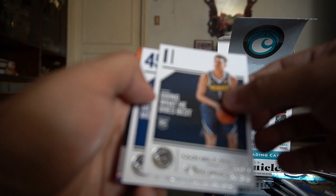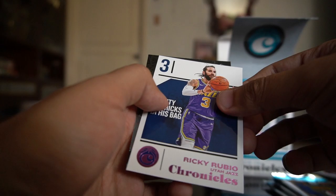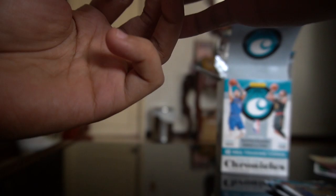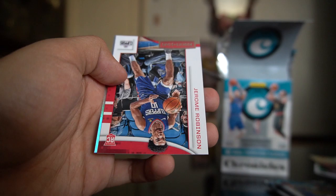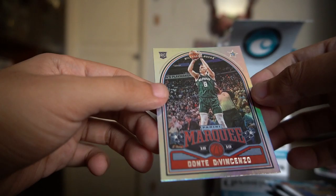Michael Porter Jr. rookie base card, Donovan Mitchell base, Kevin Knox playoff rookie, a pink rookie ruby — that's for my PC — and then a Kevin Herter essentials. Rudy Gobert base card, Jimmy Butler base card, Michael Porter Jr. luminance, a Jerome Robinson rookie and Stars, and a Dante DiVincenzo marquee.